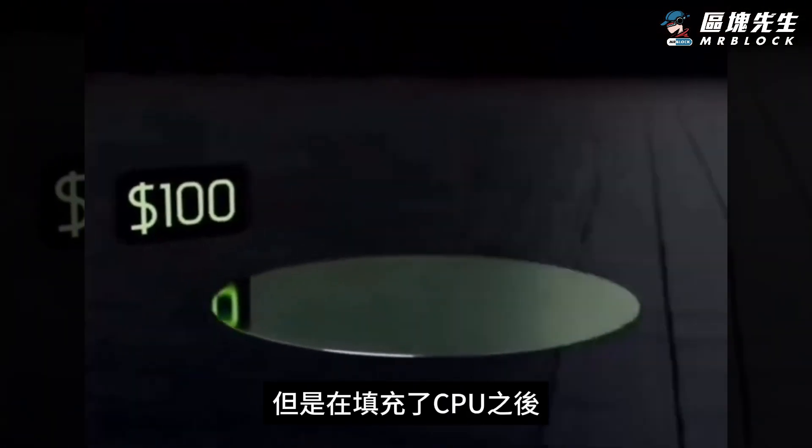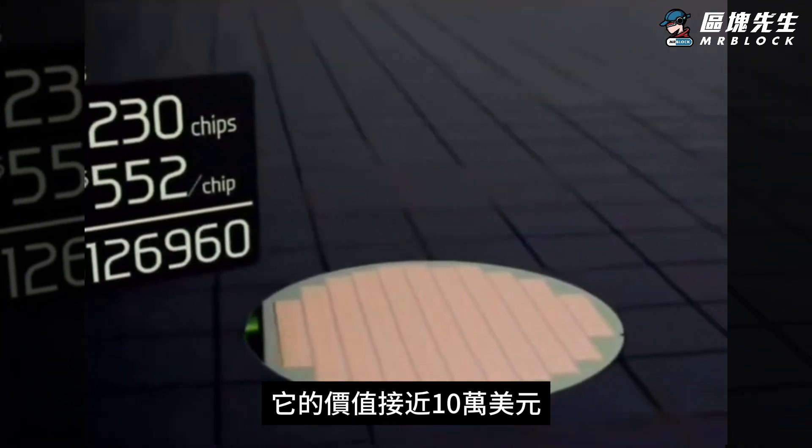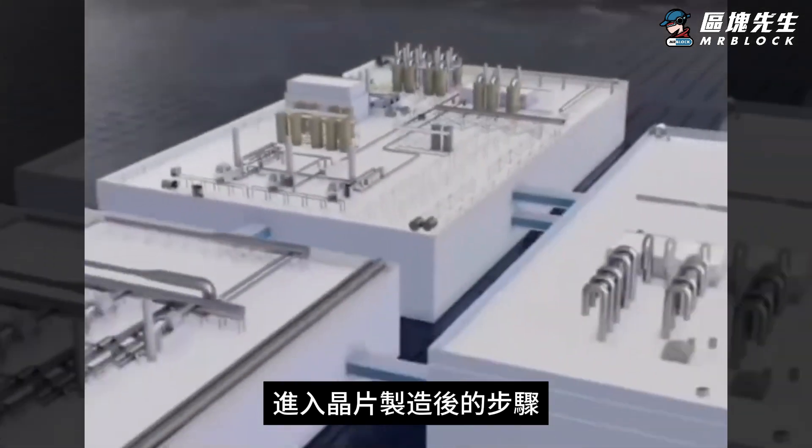A single wafer costs around $100, but after being populated with CPUs, it's worth closer to $100,000, making it quite literally 10 times more valuable than its weight in gold.